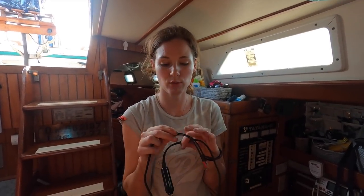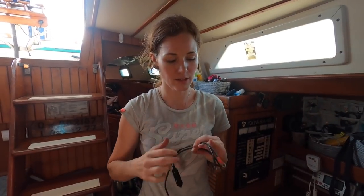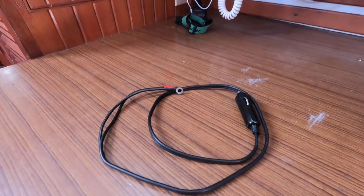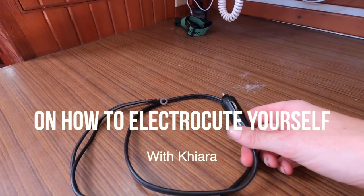Adam has put together this little tool to test DC electrical things. You connect the negative and the positive to your electrical device that you want to test, and you plug it into the USB socket.